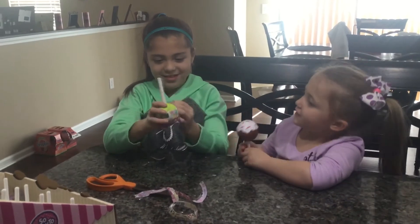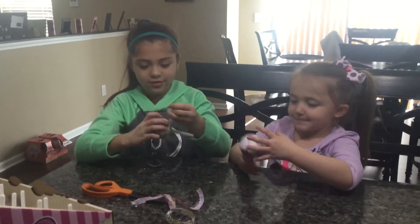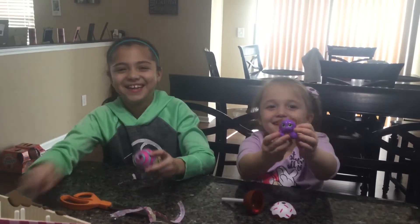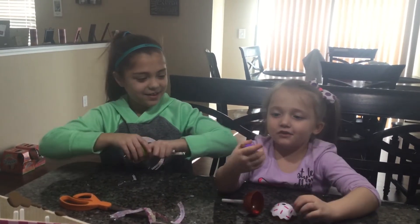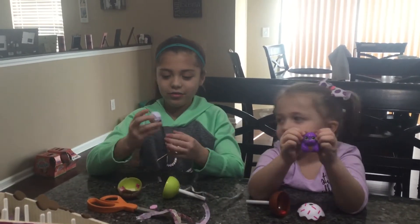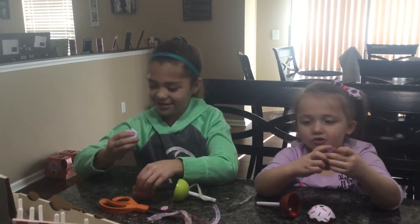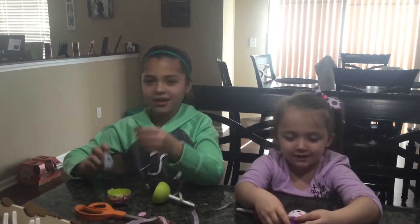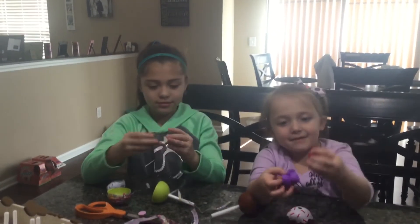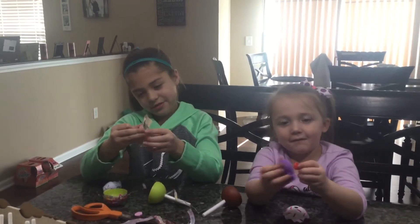I'm finished. Do you need some help? Go ahead and open yours. What did you get? It's the same one over here. I got a doggie. It's so squishy and it looks like it has little ice cream dots on it. I got a little ice cream thing. Isn't it so cute? It's so squishy. And I got a lollipop, so it can lick the lollipop.